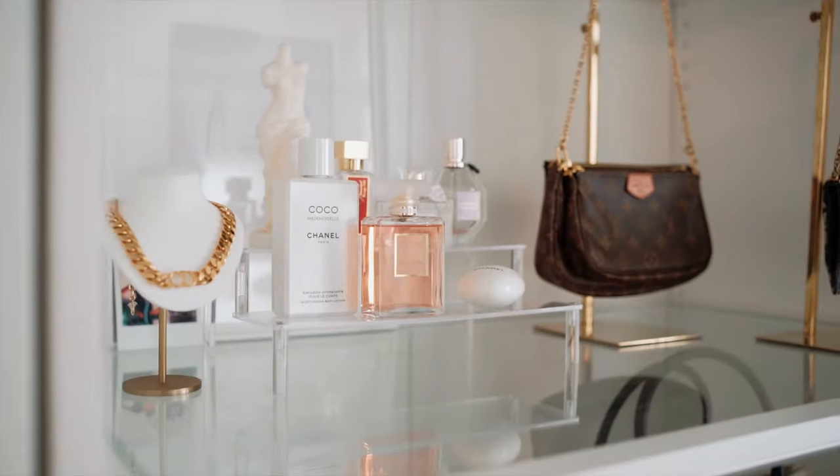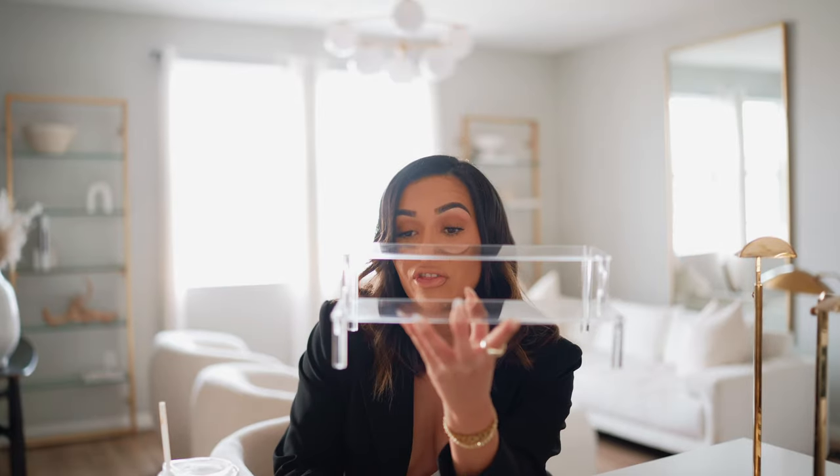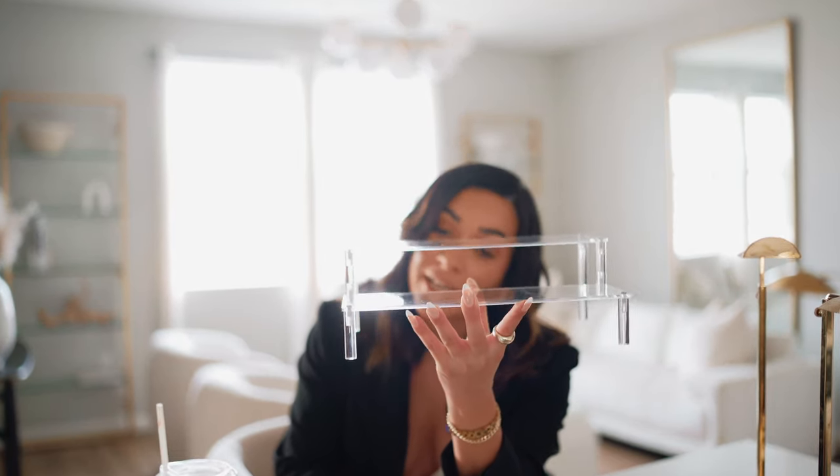Last but not least, I wanted to share this stand that I use for my perfumes. My perfume collection has grown quite a bit — thank you guys for all the recommendations. I always look through the comments and pick up your suggestions. I've been growing my fragrance collection and I'm so proud of it, because I used to just have one, finish it, and buy another. Now I have a few favorites out on display on this acrylic stand right here.